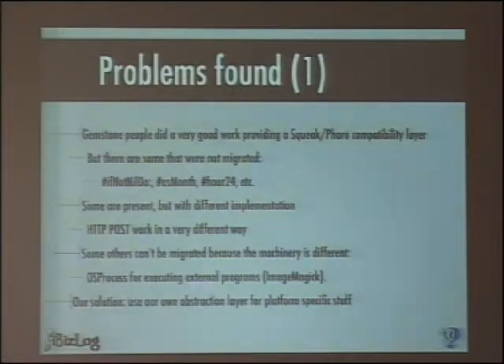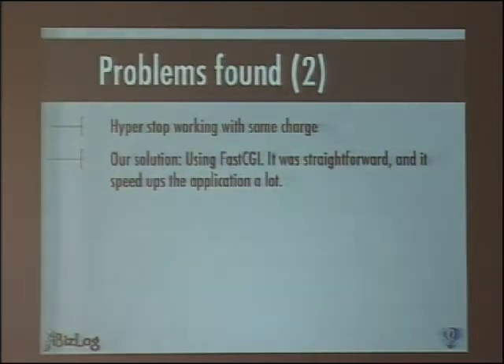For example, ImageMagick uses OSProcess in Pharo and uses server system in GemStone, so I abstracted the system call and that was it. And Hyper had some problems at first start, and our solution was just changing to FastCGI — no problem at all. In fact, the GemStone recommendation is to use FastCGI, so just follow the rules and you will be happy.